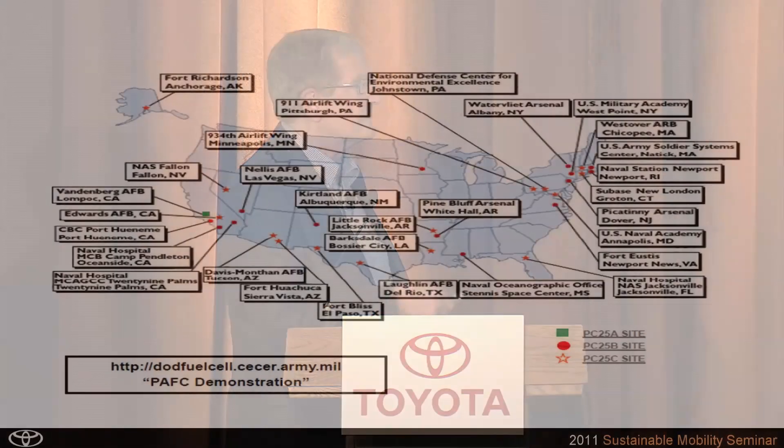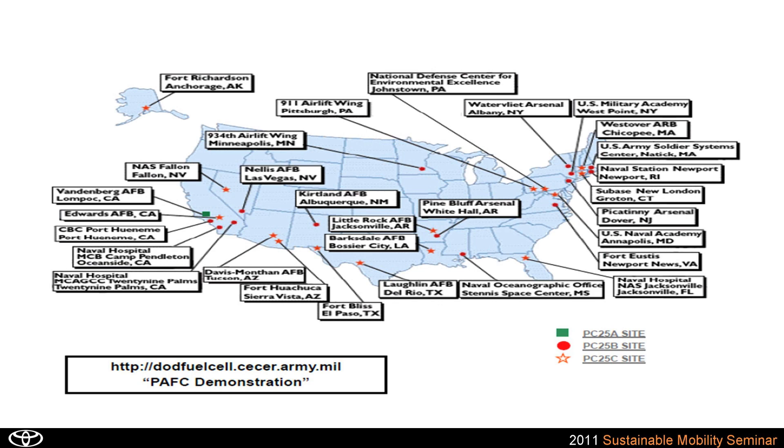More than 330 are probably deployed around the world right now, and it's been commercial for 15 years. This is an example of deployment by the Department of Defense around the U.S. of that product, evaluating its operation at various climatic conditions.